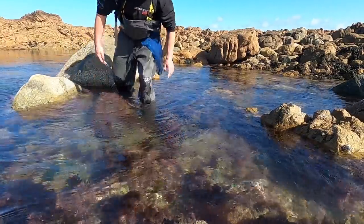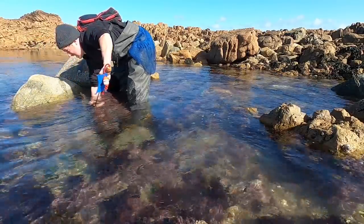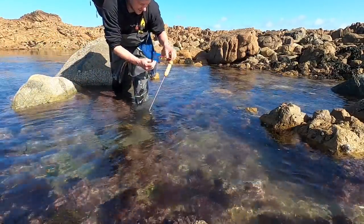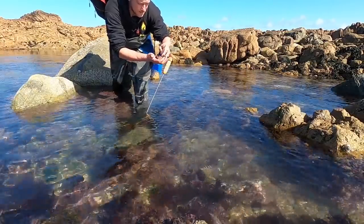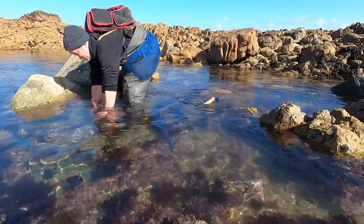Got an orma here guys - beauty! Nice colors on that, it's got blue and red on it. Easily in, hopefully we can flip it and see if we can get some more.